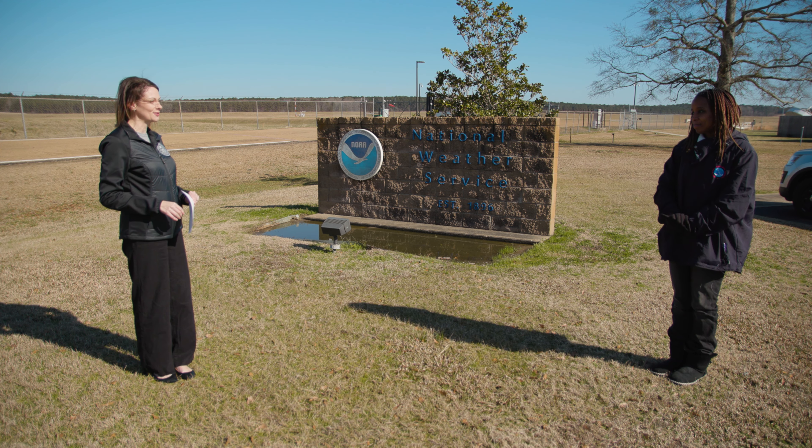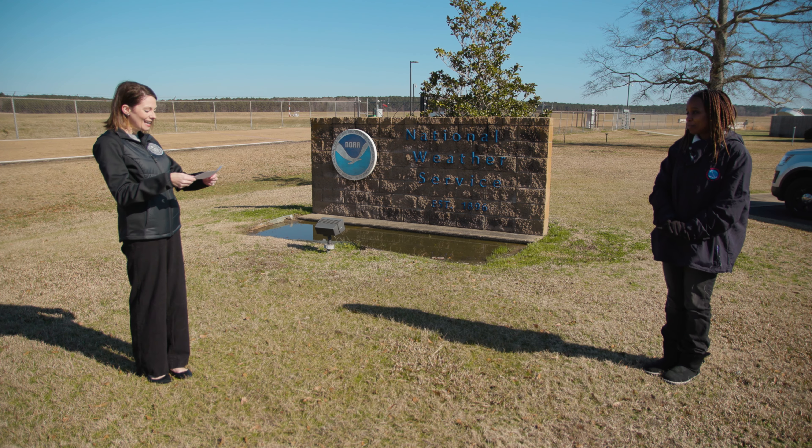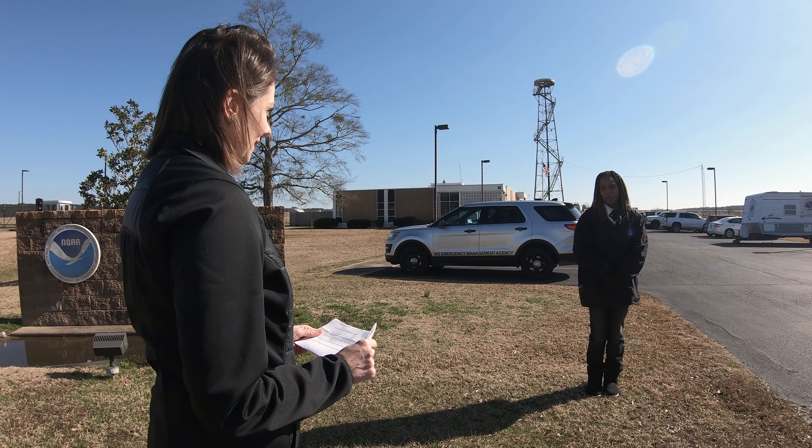Felicia, thank you so much for joining us. Thanks for having me. So our first question — fact or fiction — can you shower or take a bath while it's lightning outside? It's probably not best to take a shower while it's lightning outside, because if a lightning strike were to strike right in front of your home into the ground, it can actually penetrate and go into those pipes and crawl up towards your shower. So I would probably avoid taking a shower during a lightning storm.